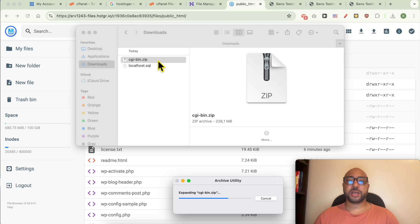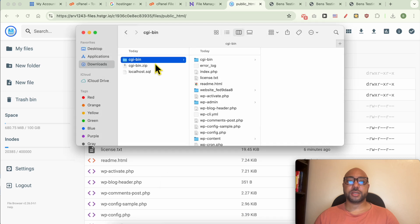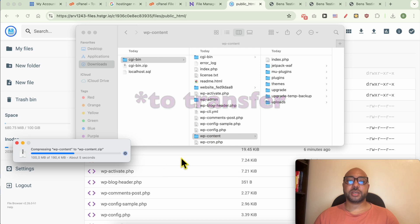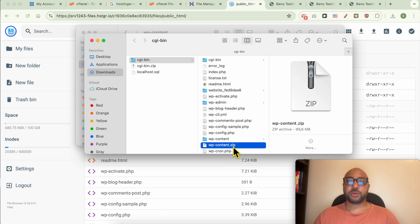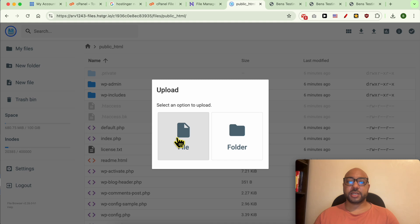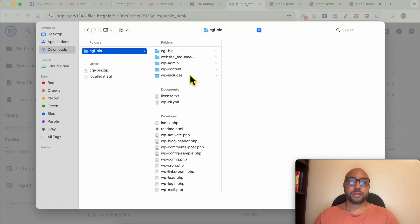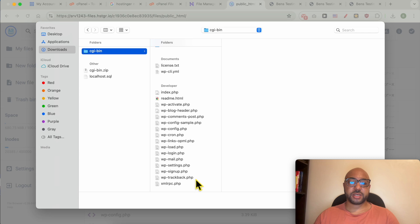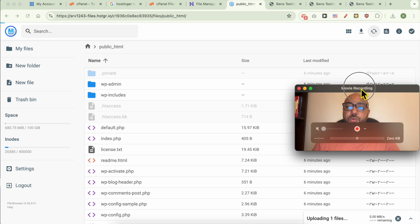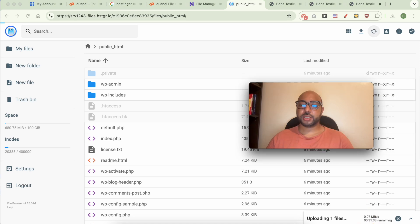Decompress your website copy on your computer, go to the website content, and compress just the wp-content folder. Now upload this wp-content compressed file in Hostinger's File Manager — click the upload icon, select the file, locate your wp-content compressed file, hit Open, and wait for the upload to complete.